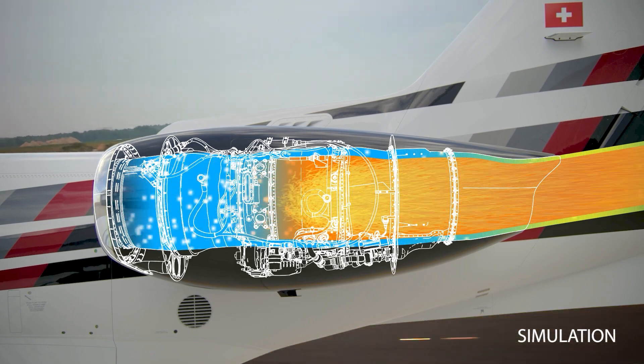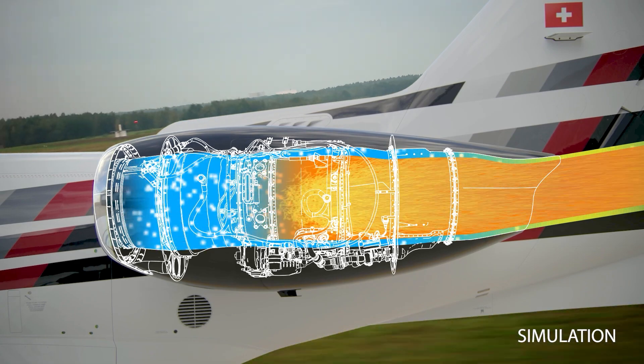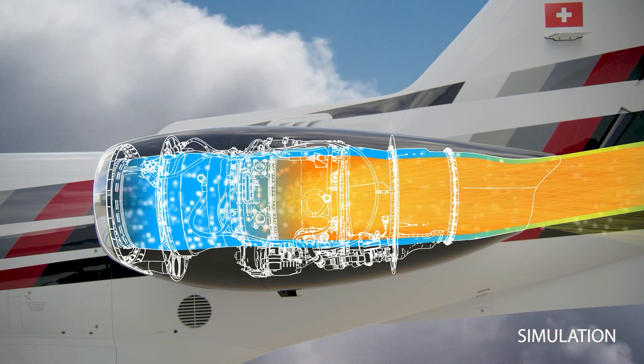This small vertical component of the thrust vector acts to push the tail of the PC-24 down, helping rotate the aircraft and reduce takeoff distance.